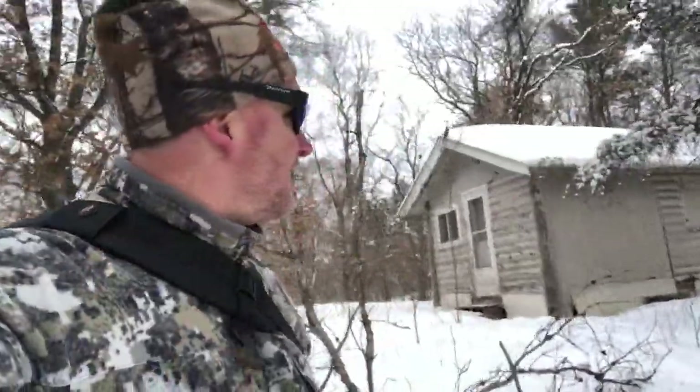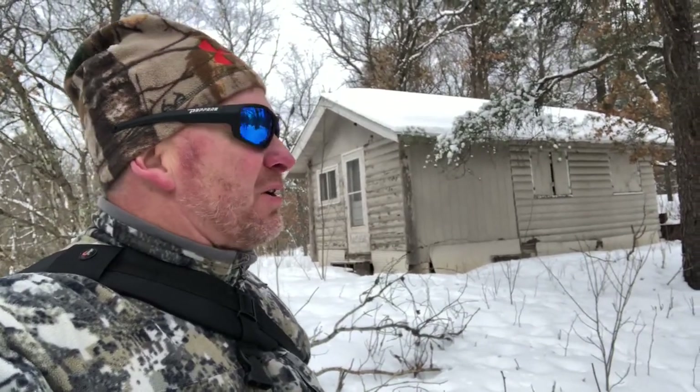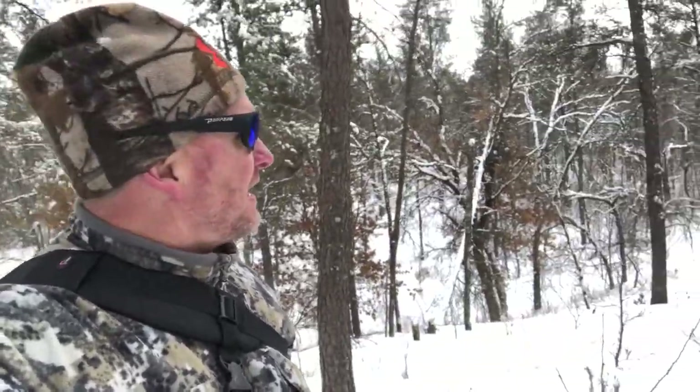I stumbled across this little trapper cabin up on a hill here — it's got an outhouse out back, that's a secondary little cabin. Nice little view — you can see all the way down there. It's up on a nice little hill here, very cool.